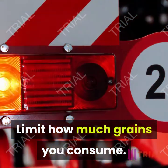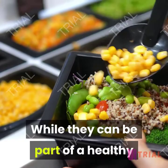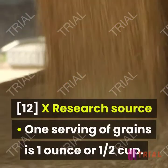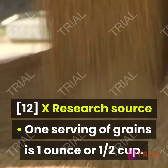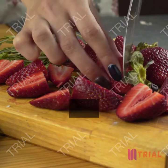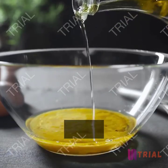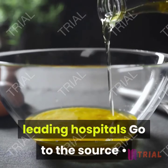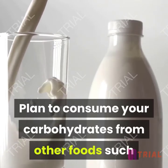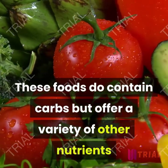Limit how much grains you consume. Foods like bread, rice, and pasta are high in carbohydrates. While they can be part of a healthy and balanced diet, studies have shown that decreasing your total intake may help you lose weight faster. One serving of grains is one ounce or a half cup; keep your total intake between one to two servings daily. If choosing a grain-based food, aim to choose 100% whole grains, which are higher in fiber and other nutrients. Your body needs carbohydrates to function normally, so plan to consume carbohydrates from fruits, low-fat dairy, and starchy vegetables.